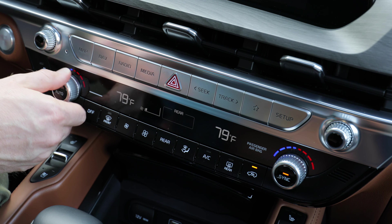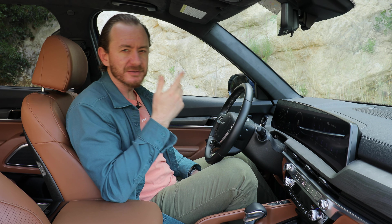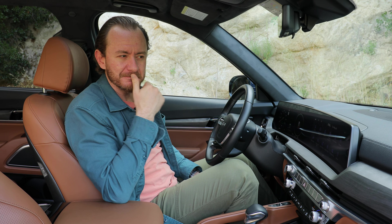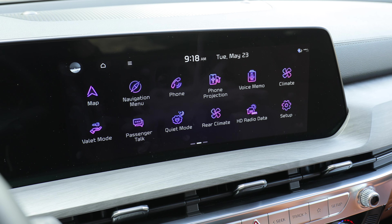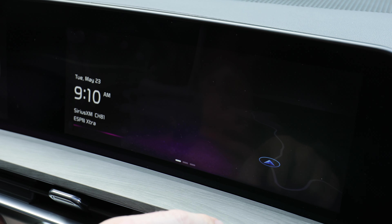Apple CarPlay and Android Auto both come standard on every Telluride. However, there's no wireless option at this price — what's up with that? For 2023, every Telluride comes standard with a 12.3-inch touchscreen. That's basically the industry standard for big and looks nice before you get into obnoxious 13- or 15-inch territory. This is just a sensible, nice size where everything's easy to read, and crucially in the Telluride, everything's easy to use too.